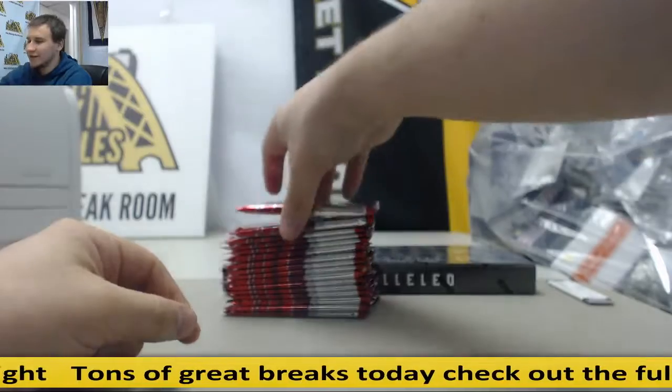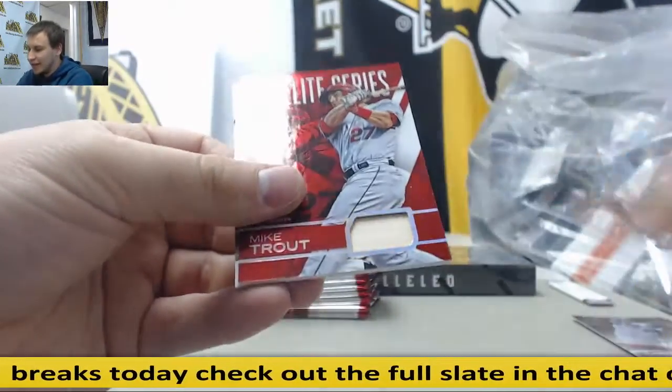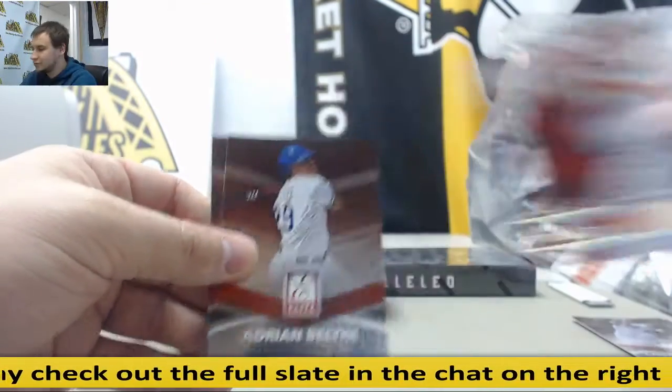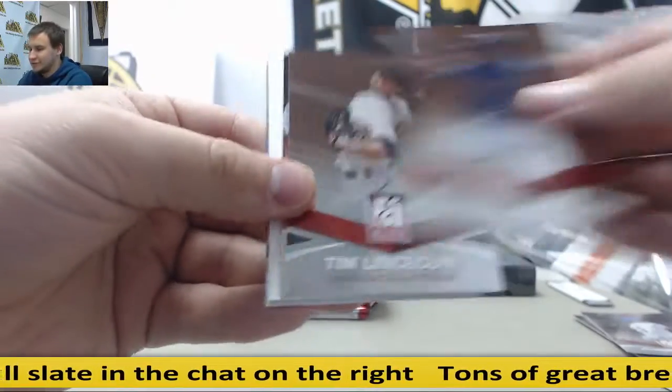Let's see if we can get something nice out of Elite here. Group rates on this are always very popular. Starting off with a hit, and it's a cool one — 42 of 99 bat relic, Mike Trout. Love Mike Trout. Everyone loves Mike Trout. Except his rivals.